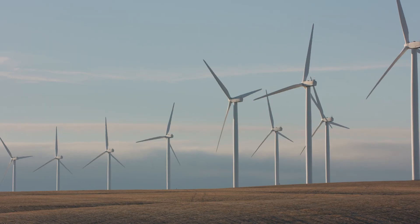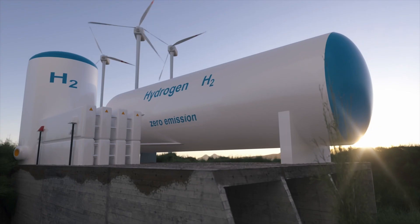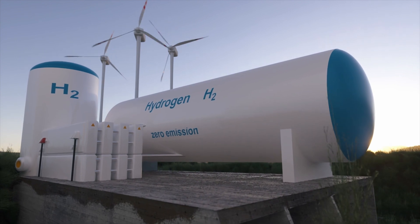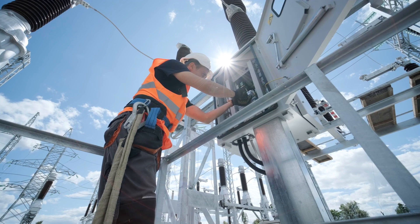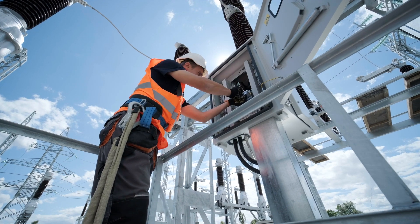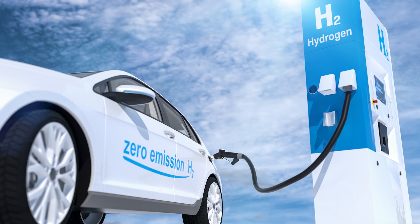The third stage concerns decentralised distribution and blending of hydrogen and biomethane into the existing natural gas network. While the focus may be on the energy sector, it's important to be mindful of how our networks and facilities will be built and adapted to store and distribute hydrogen to make it a successful and safe product.